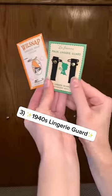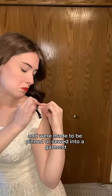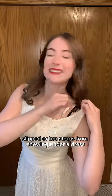And finally, a 1940s lingerie guard, which sold for about 10 cents and were made to be pinned or sewed into a garment to keep skinny slips or bra straps from showing under a dress. Which could you use today?